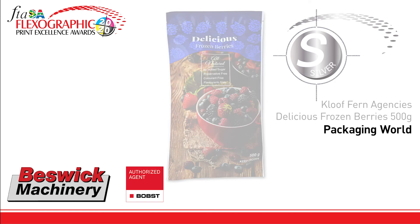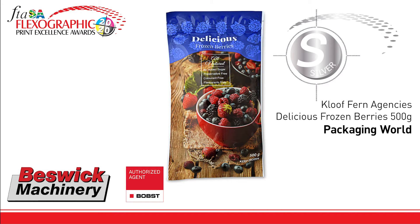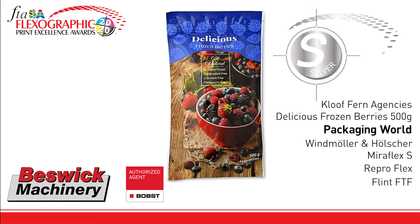The silver trophy goes to Packaging World for Kluft Fern Agency's Delicious Frozen Berries, printed on the Windmüller and Hölscher Mirror Flex S, repro by Repro Flex, plates by Flint FTF, and inks supplied by the Flint Group. Good white text reversed out of four-colour process — the highlights and attention to detail make a good showcase for flexo print.